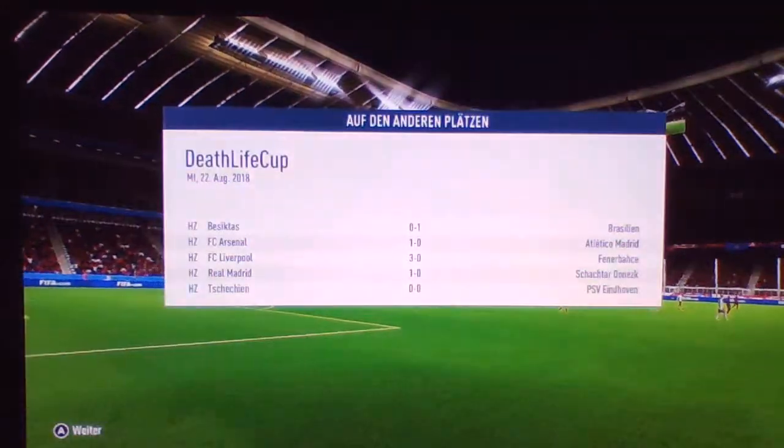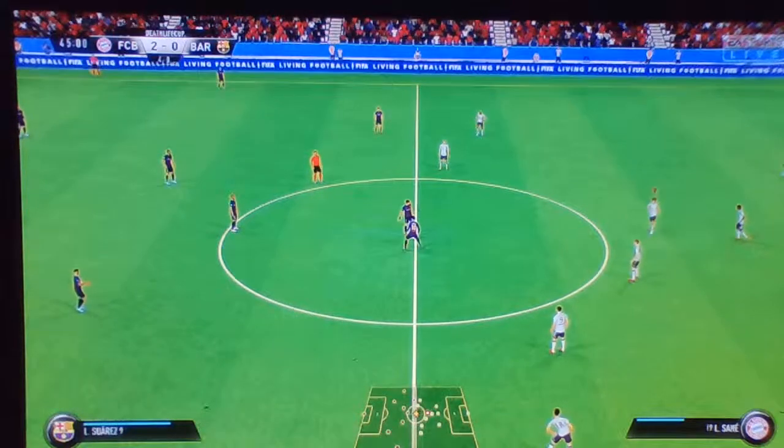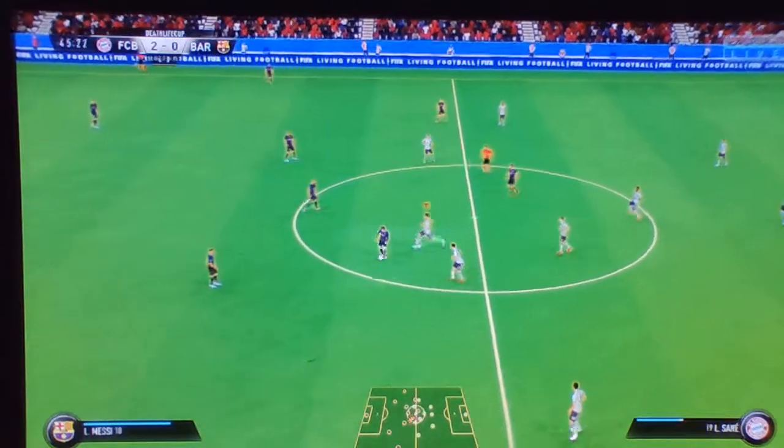Well, the first half has given us a bit of a guide as to what's going to happen — who's going to go through and who's going to go out. So here we go for the second half.